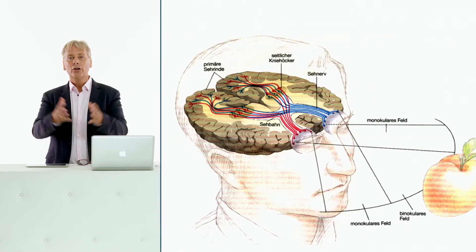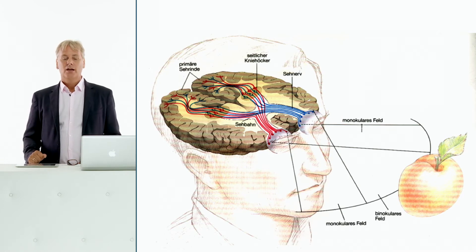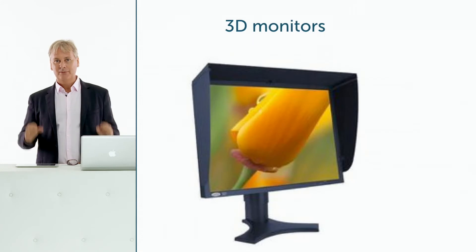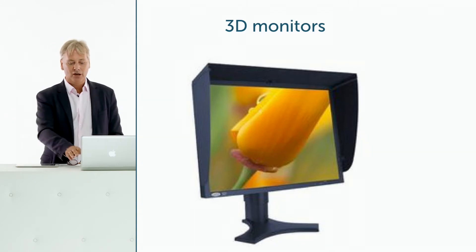Why do we want 3D images in the first place? The answer is simple: our world is 3D, and that is how we are used to perceiving our environment. However, be aware that if we look at a 3D image on a flat screen, it is not really 3D — we are just tricked into believing it is. Modern monitors that allow true 3D viewing without special glasses are being tested, but they are still very expensive, though this technology will likely come in the future.